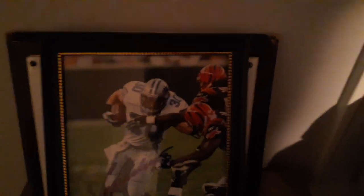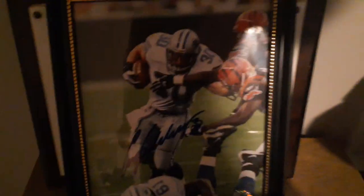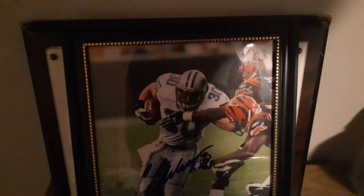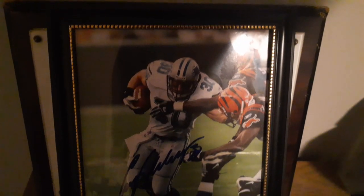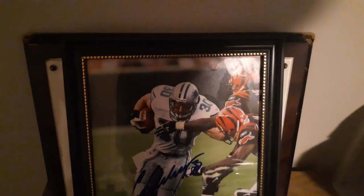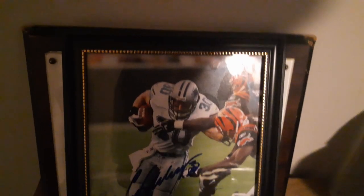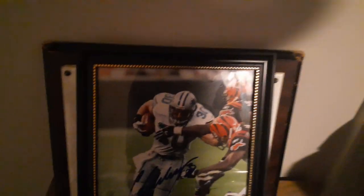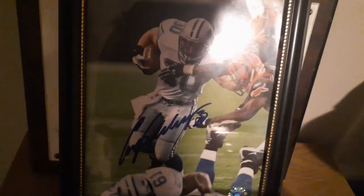All right, everybody, it's man cave look time, and here is one piece that I have not yet shown. It is a Detroit Lions piece of former fullback Corey Schlesinger, who after being drafted from Nebraska in 1995, played his entire career with the Honolulu Blue and Silver — that is the Detroit Lions, of course. Number 30, Corey Schlesinger, and it is autographed.